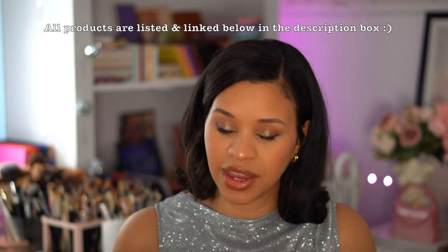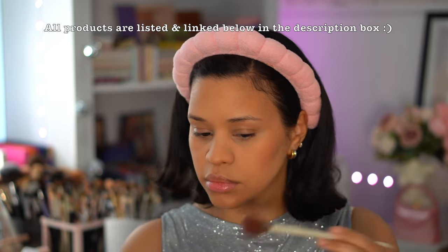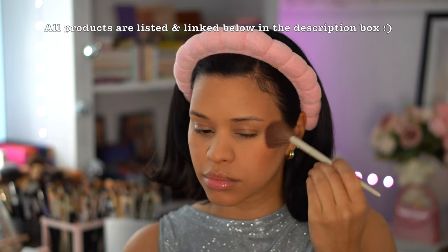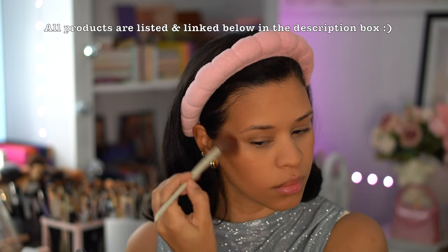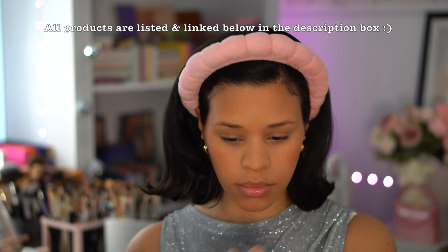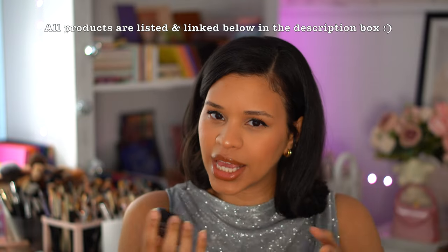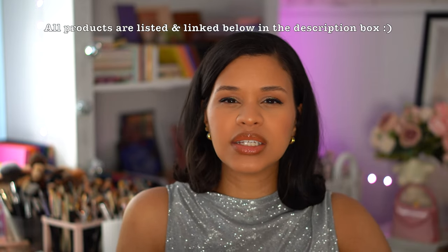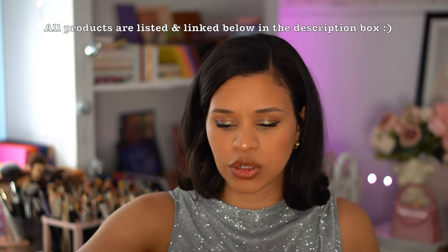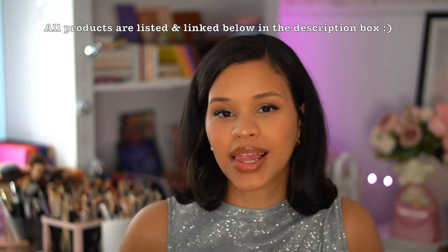Lastly for blush, the Bare Minerals bronzer — I love this stuff. It is supposed to be a blush and bronzer but it feels more like a blush and highlighter because it has a beautiful radiance and sheen to it. That sheen makes it look less powdery on the skin and more natural and beautiful, which I absolutely love.